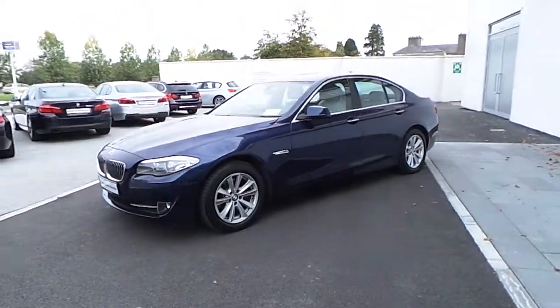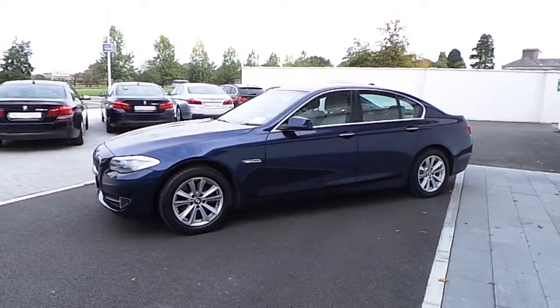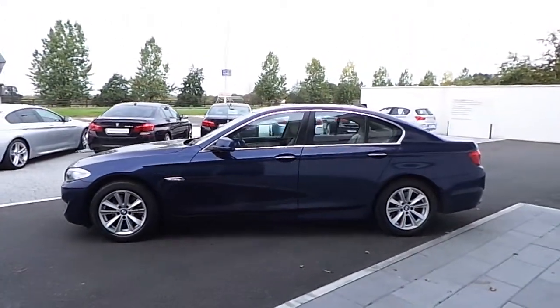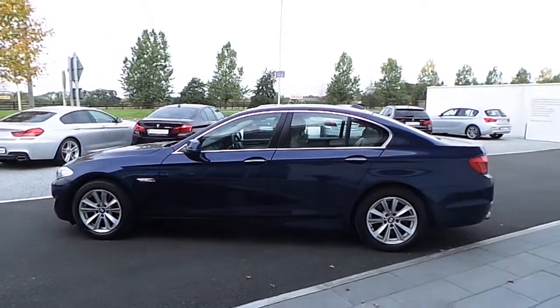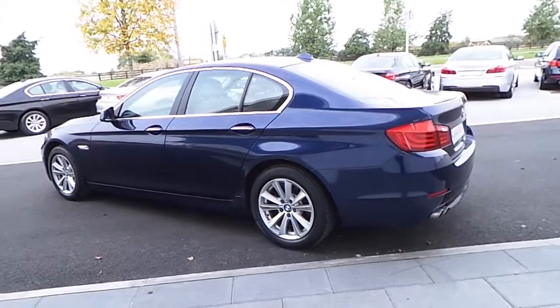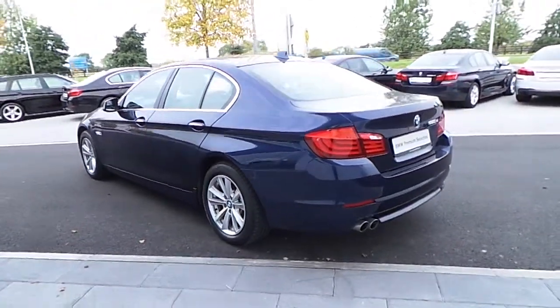The exterior color is a deep sea blue metallic, which is complemented with an oyster black Dakota leather inside. The alloy wheels are 17 inch BMW V-spoke style alloy wheels.